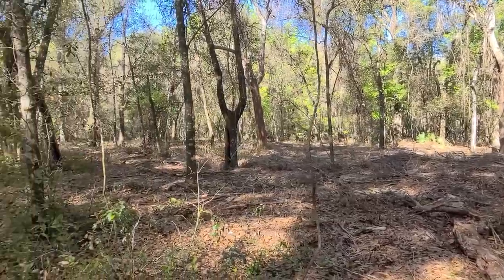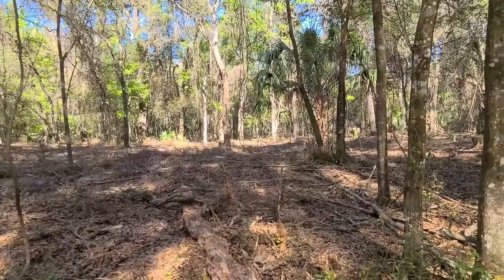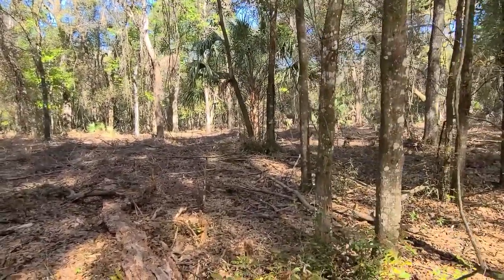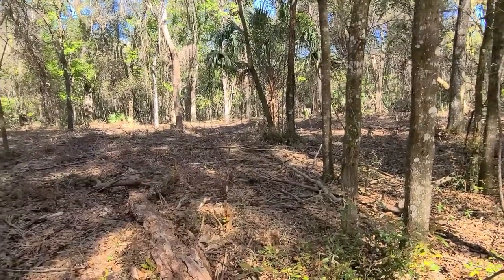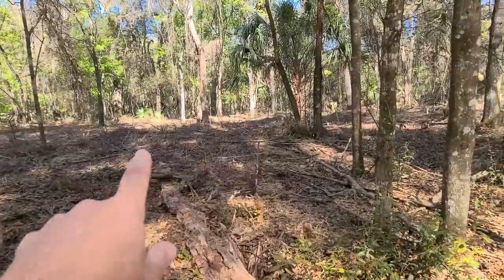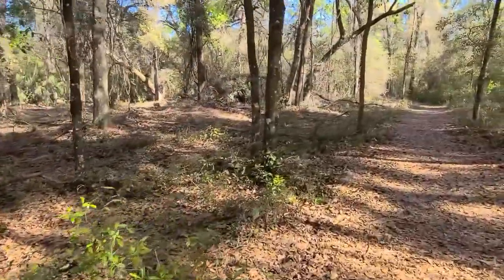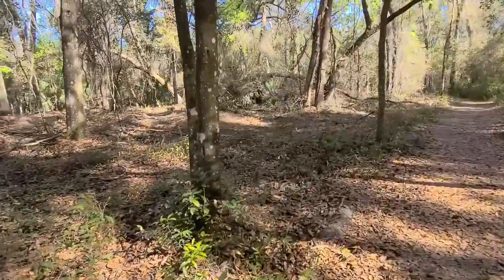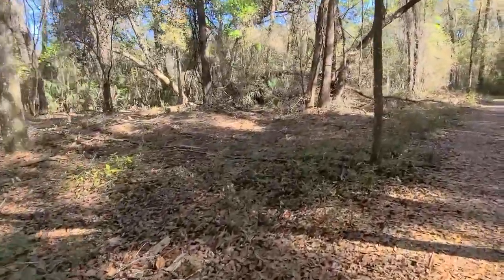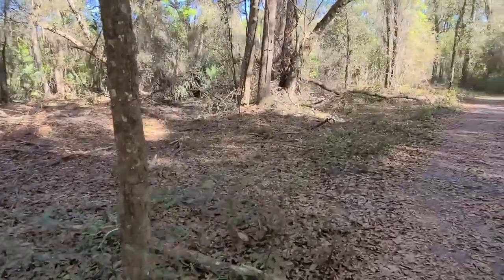Just a quick video to show you what it looks like along the way. It looks like they went in here and cut stuff down — maybe that's fire prevention. They left the underbrush, which is good for small animals. I don't know why they would come through and cut all that down and thin it out. I don't think it's logging — there are just small trees.